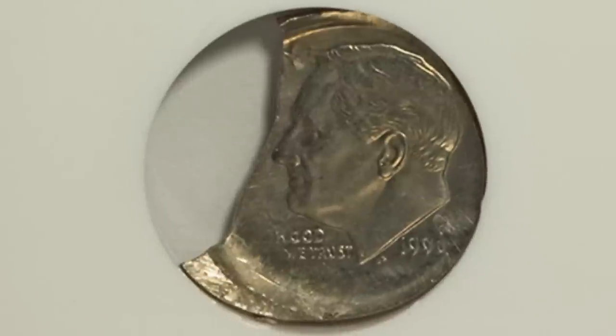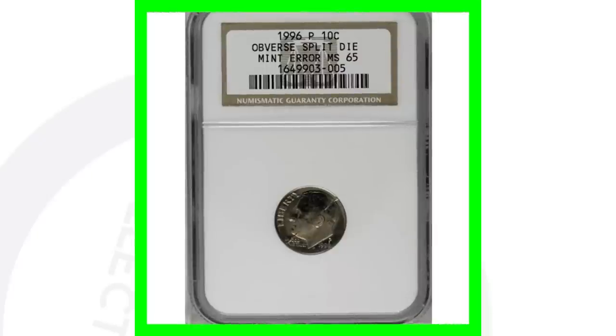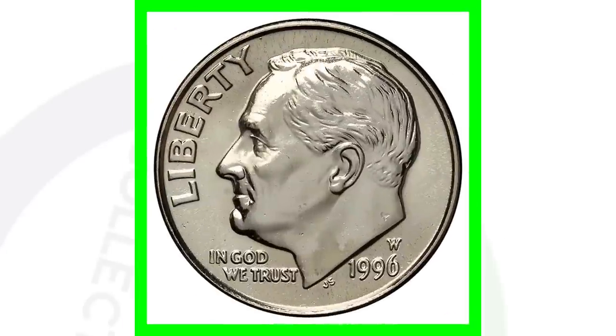This one would be very noticeable in pocket change. This is a 1996 P Roosevelt dime that has been struck off center on a curved clipped planchet — you can obviously see that in the image displayed. This coin sold for a little over $100. Next up is a 1996 dime with an obverse split die, creating a crack visible on the coin. That coin sold for over $160.